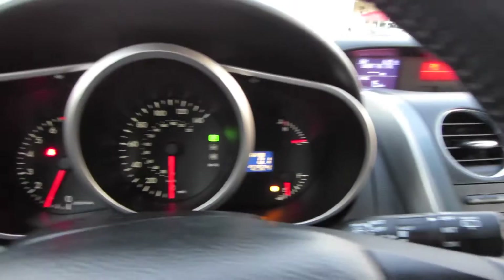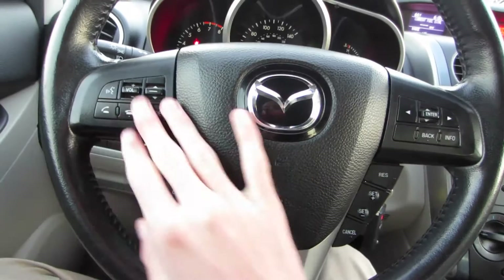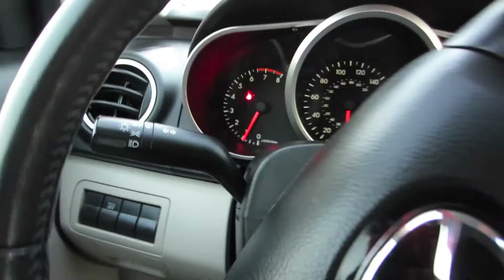Looking at your steering wheel, this is a three-spoke leather-wrapped wheel. You do have your Bluetooth audio controls and cruise controls on the wheel, as well as controls for that nice little center display up there. Over here to the left you do have your headlights, and over here to the right you do have your variable intermittent speed wipers.